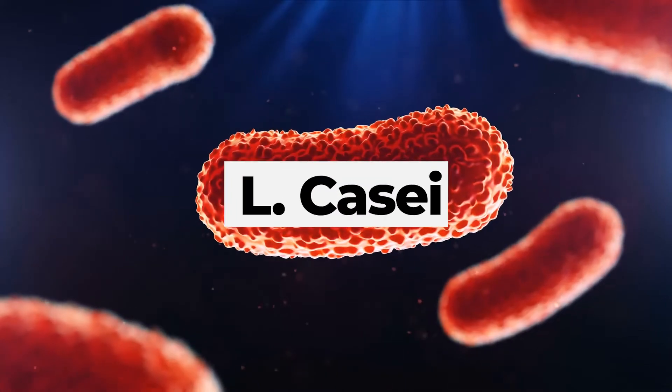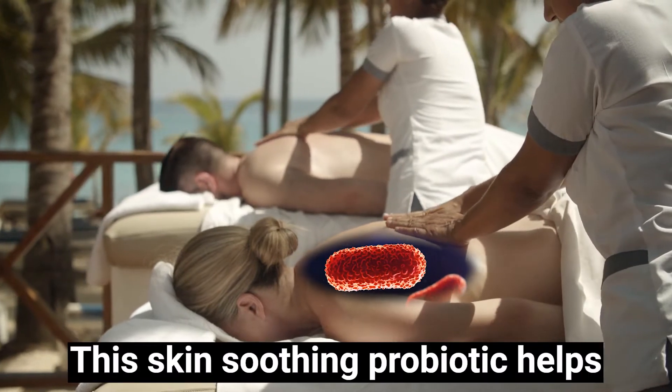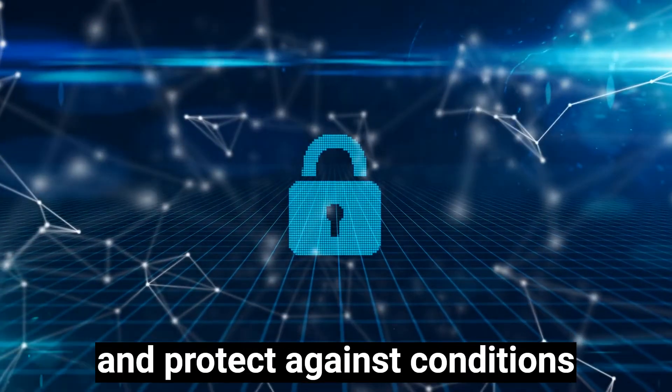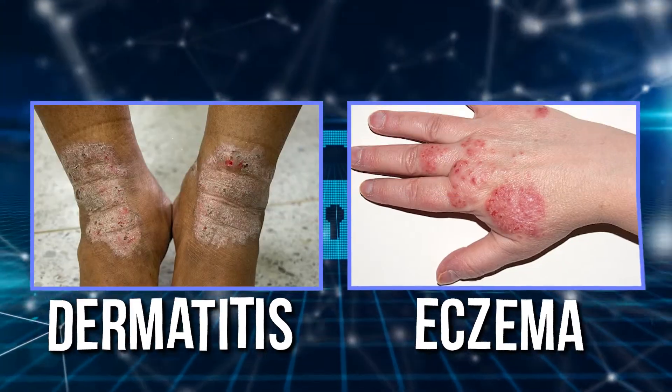Next is L. Casei, like an invisible spa treatment. This skin-soothing probiotic helps reduce flakiness, trap moisture and protect against conditions like dermatitis and eczema.